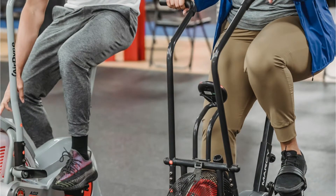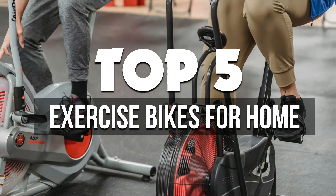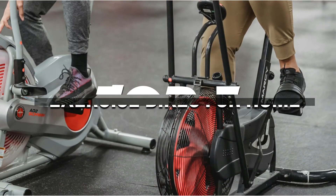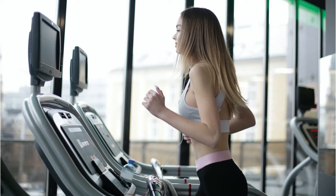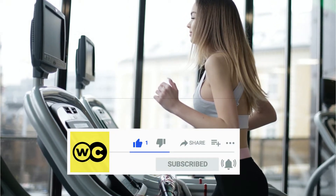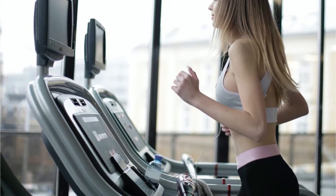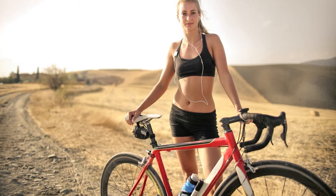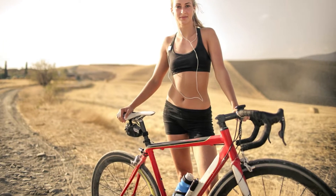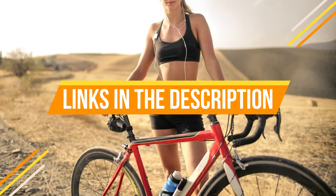Hey guys, in this video we're breaking down the 5 best home exercise bikes available right now. We've included options for every type of consumer. The best exercise bikes provide a convenient and easy way to stay fit at home. When the weather is bad or public health restrictions are in effect, an indoor exercise bike is a great way to keep up with your cardio. If you want more information on the best and most up-to-date pricing on the mentioned bikes, be sure to check the links in the description below. Let's get started with the video.